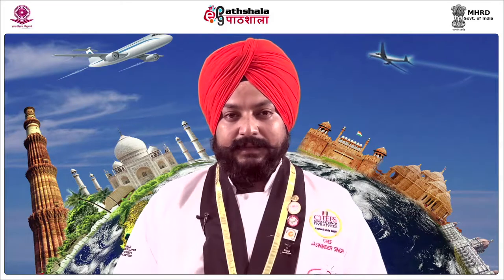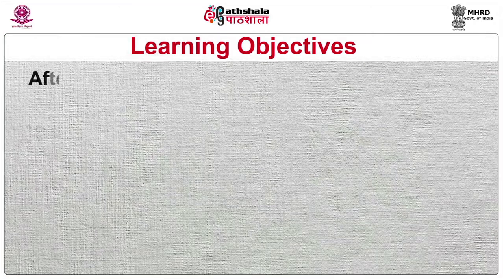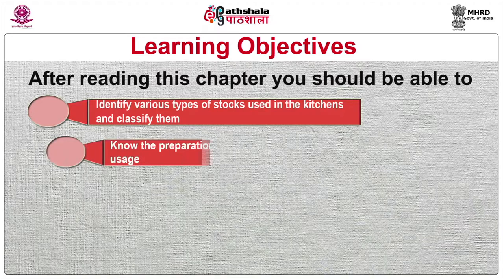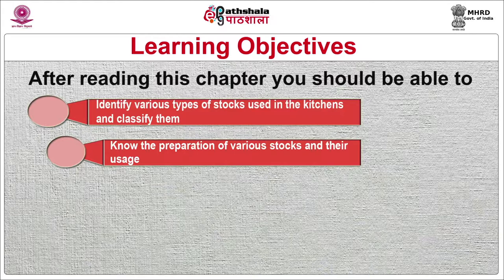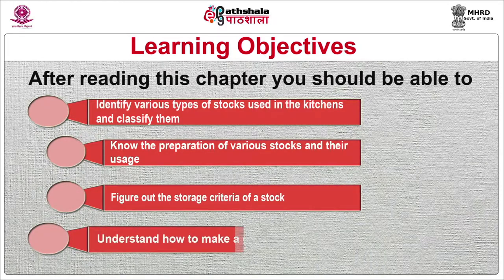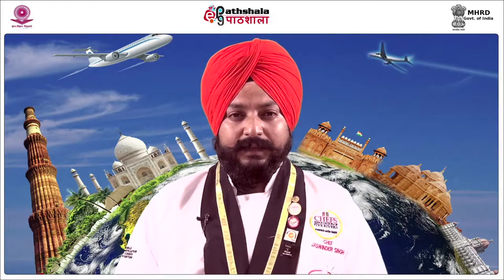Dear Scholars, I would be taking a module named Stocks under the paper Food Production Operations and Management. The primary objectives of this module would be to identify various types of stocks used in kitchens and classify them, know the preparation of various stocks and their usage, figure out the storage criteria of a stock, and understand how to make a good quality stock. For good sauces and soups, one has to make good stock.